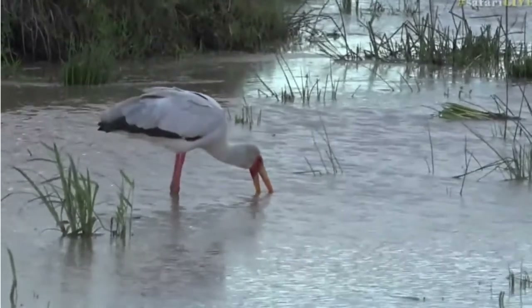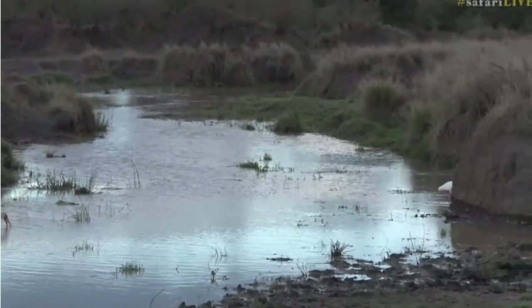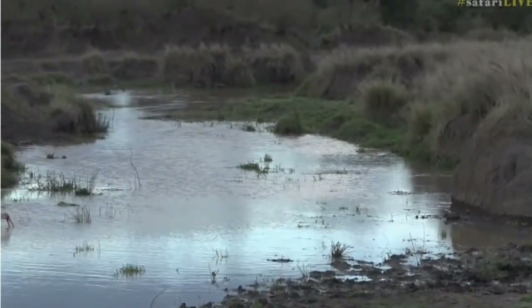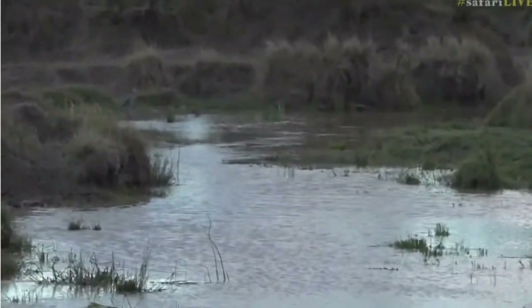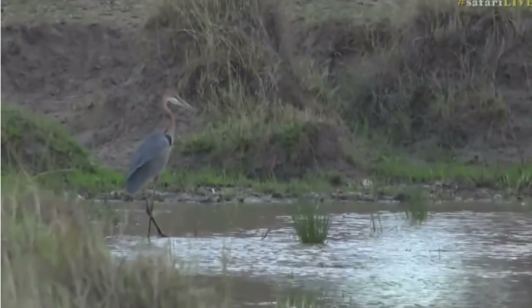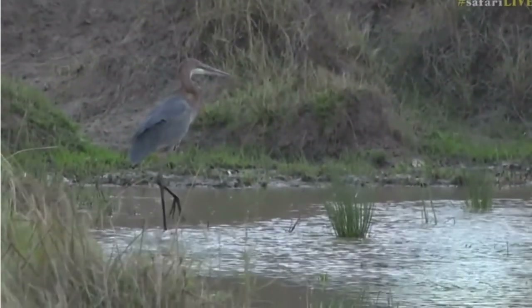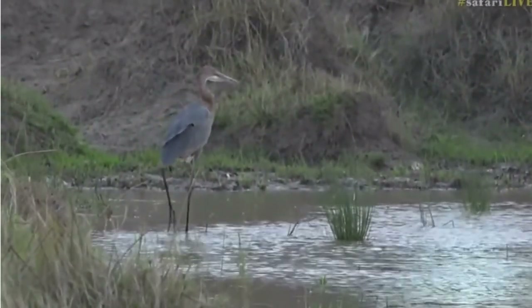There comes a spoonbill - we've also got an African spoonbill, and we have a goliath heron which is in the far corner. It's just amazing the different types of fishing techniques that these birds use. The goliath heron, the largest heron in the world, doesn't look like it's doing much at the moment except just walking through the water.